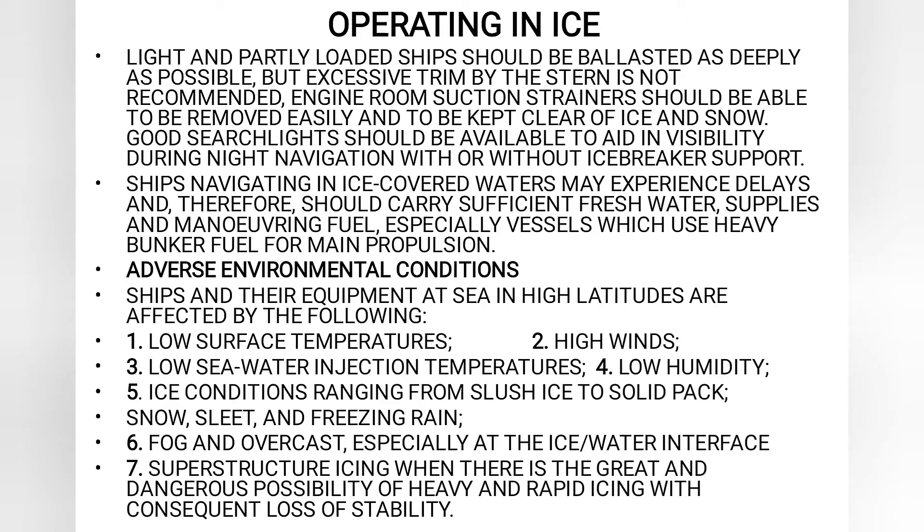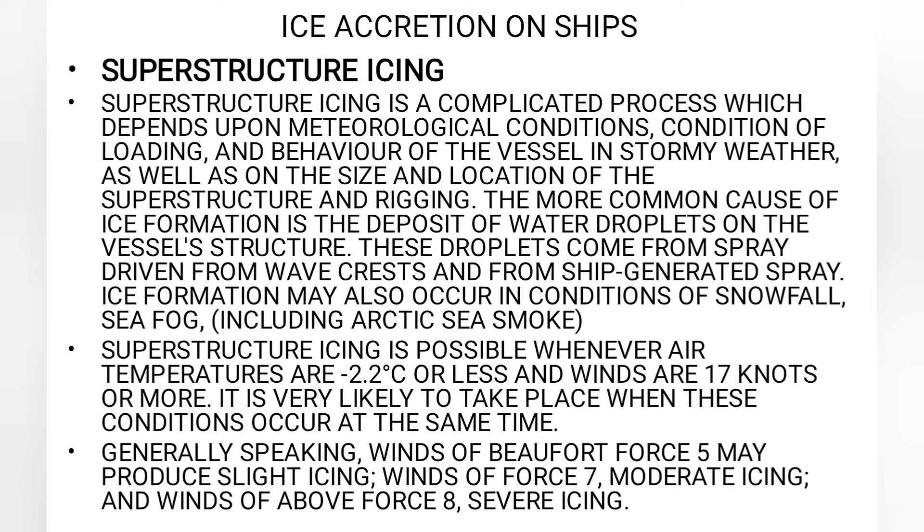Now let me tell you about the conditions in the polar regions which makes it so difficult for ships to navigate. The ship may be in good condition and the equipment may be in robust condition. But when the ship enters the high latitude area, the following conditions affect everything: low surface temperature, high winds, low sea water injection temperature, low humidity, ice conditions ranging from slush ice to solid packs, snow, sleet and freezing rain, fog and overcast especially at the ice-water interface.